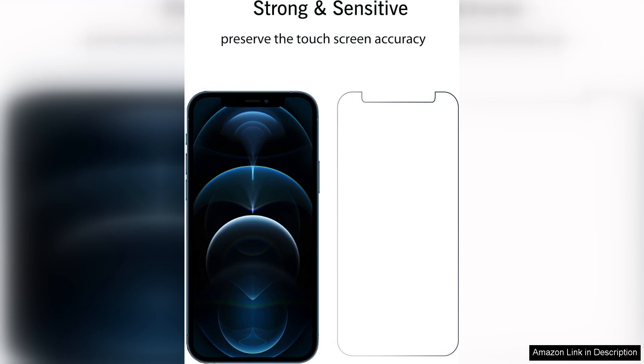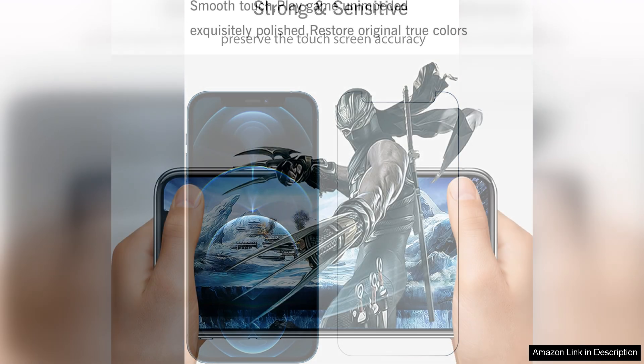The clarity is also remarkable. It does not distort colours or images, allowing users to fully enjoy the vibrant display of their device. One minor downside is that it does not cover the entire front of the phone, leaving some edges exposed.